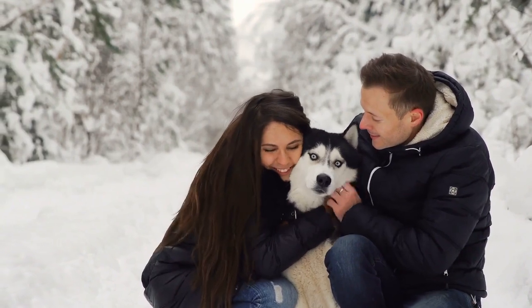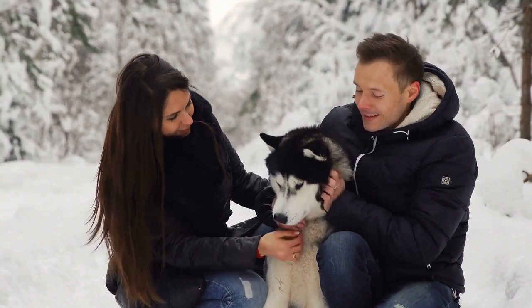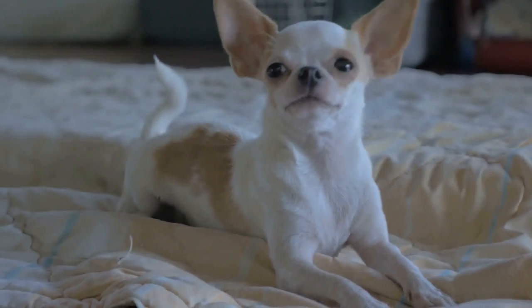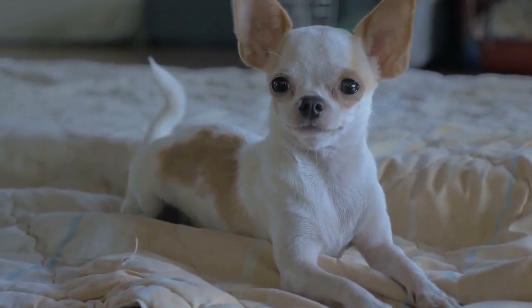Before we go on, I would ask you to share this video on your Twitter and Facebook profile. The dog breeds on this list are so fascinating that I'm sure your friends with families would love to see them. I love every animal lover and very much appreciate you watching my videos. Thank you for sharing!